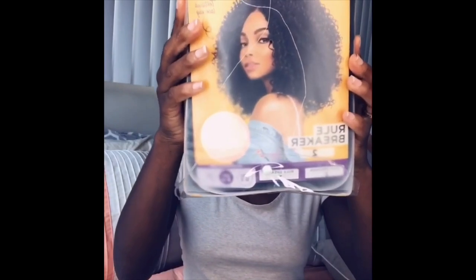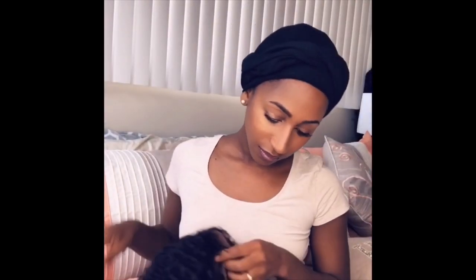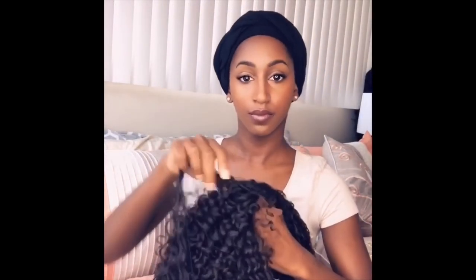Hey everyone, welcome back to my channel. This is going to be another lace front wig review. Today I'll be reviewing a wig by the name of Rule Breaker, made by Sensational as part of the Curls Kings and Company line. This is a textured lace wig that best emulates coily 3C to 4A hair, so if that's the look you're going for, stay tuned.